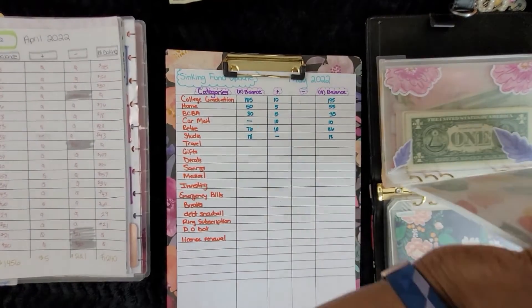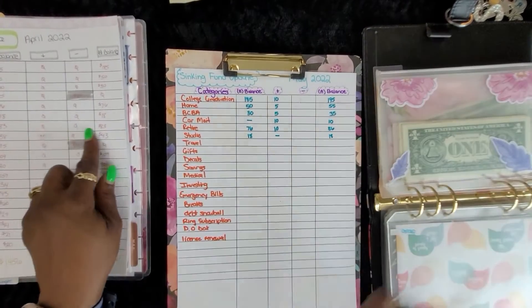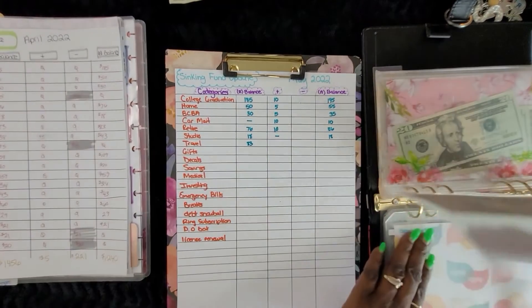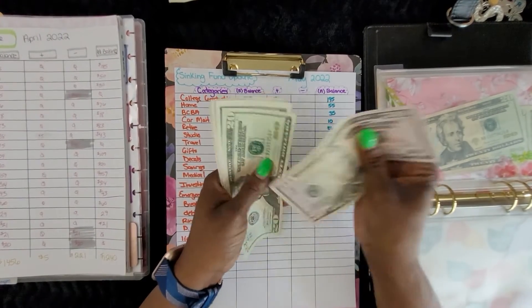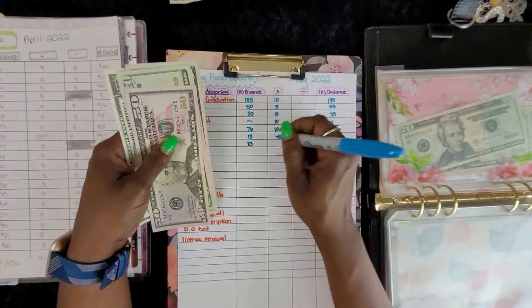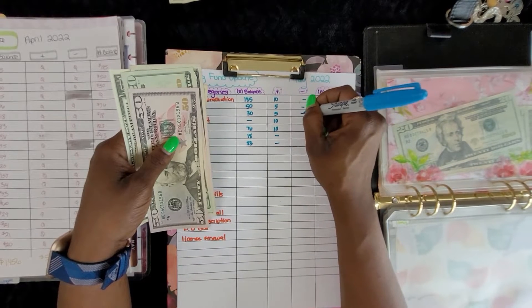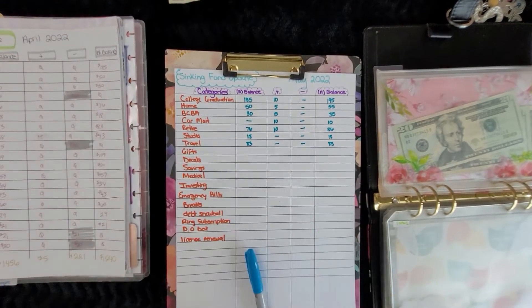Travel had $83. Travel now has $83 as well — we didn't add anything and we didn't take out anything, which is awesome.